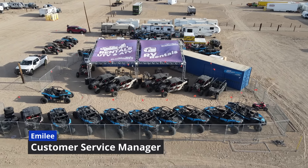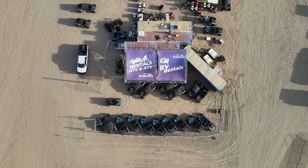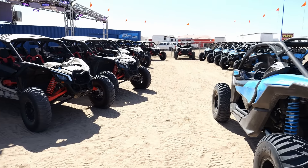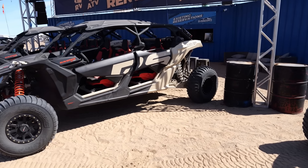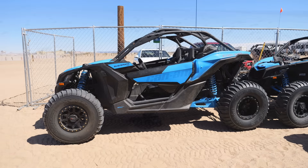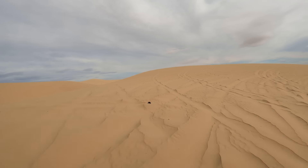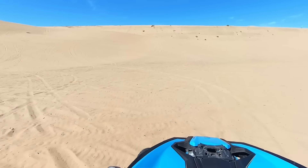My name is Emily, I am the Customer Service Manager at Glamis Dune Rentals. We operate in Glamis from October 15th to April 15th. We have about 30 machines total, broken up between different models — a plethora of four-seat DS turbos and four-seat XRS turbos, and then a handful of two-seats of each model as well. We get a lot of families that come in, typically for the afternoon half days from one to five, that like to take the DS four-seaters out. Those are definitely the most popular out of the four seats — the base models.